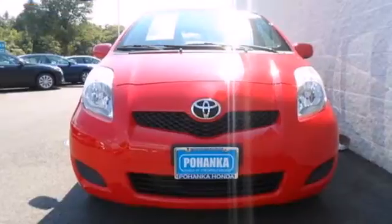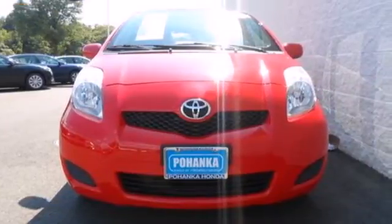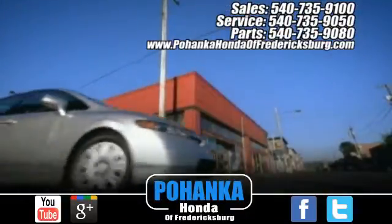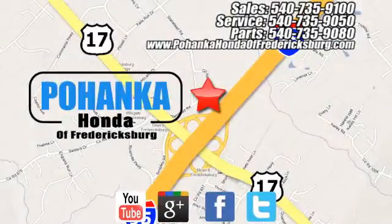Experience this Yaris for yourself today when you take it for a test drive. Pohanka Honda of Fredericksburg is a great place to buy a car, conveniently located at 60 South Gateway Drive in Fredericksburg.